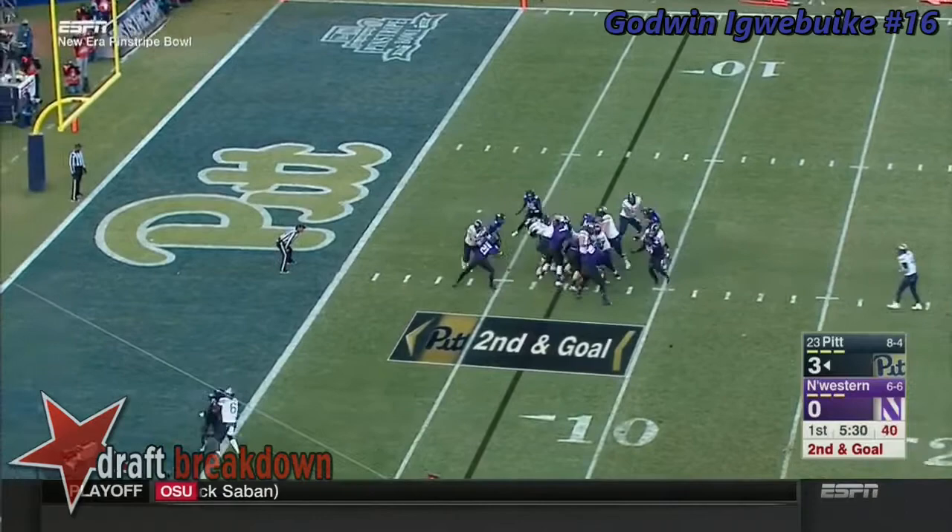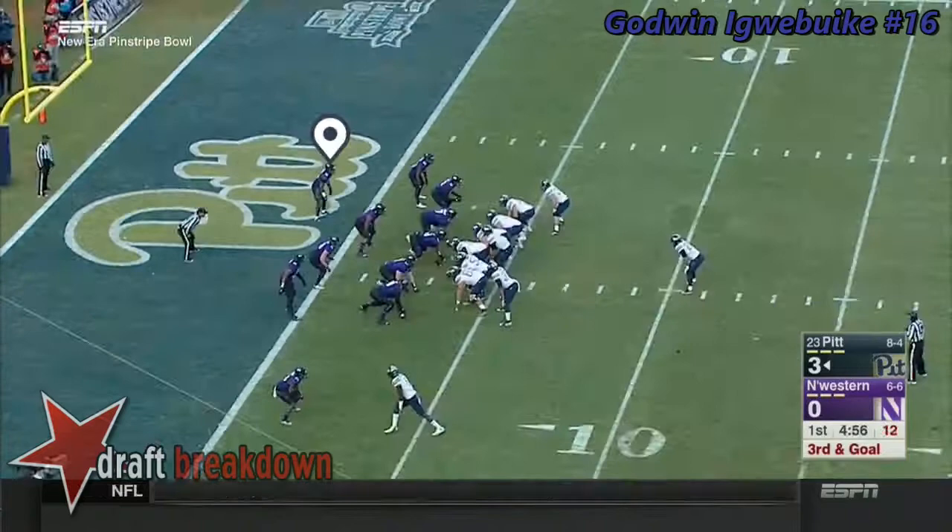Second and goal now for Pitt. James Conner back in the game, he'll get the handoff — fighting up the middle, and taken down at around the three.